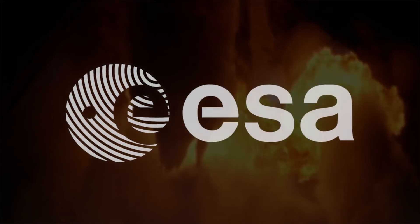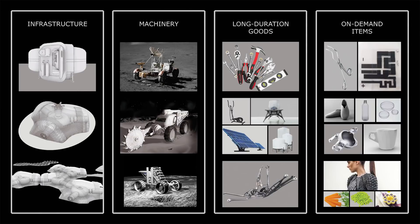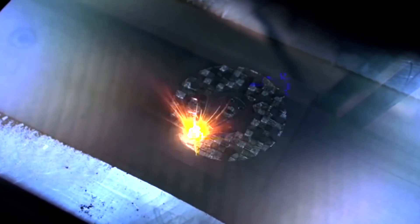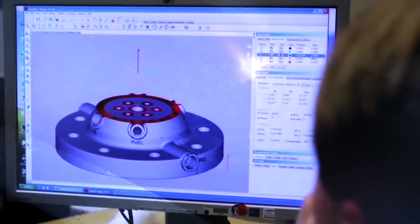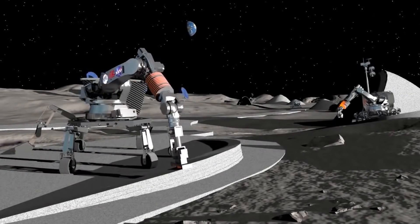To find ways to decrease these up-mass costs, ESA's project URBAN studies the feasibility of producing much of the infrastructure, machinery, long-duration goods and on-demand items that are critical to a lunar base directly on the moon. The focus is on additive manufacturing or 3D printing and the smart use and reuse of materials that have arrived from Earth or that have been extracted directly from the moon.